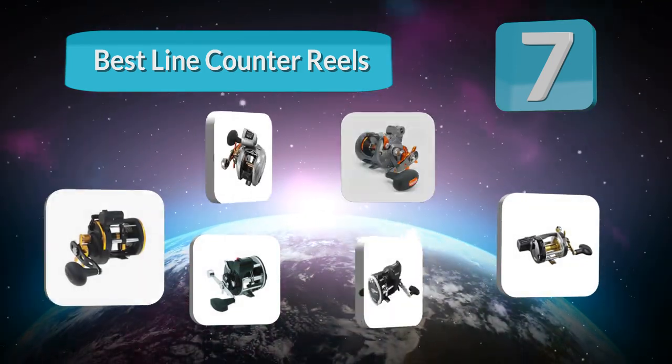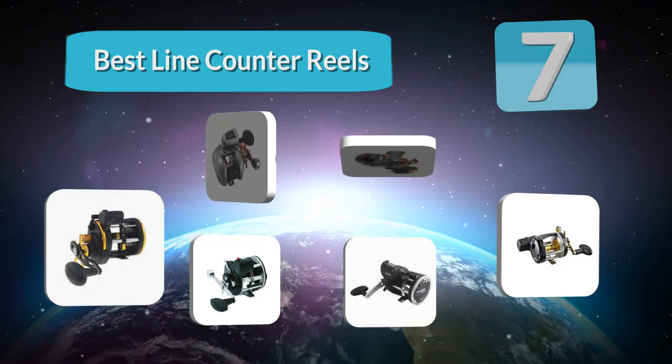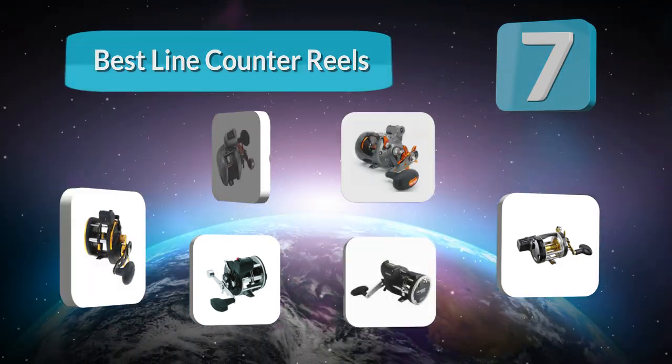Hello guys, welcome to our channel. We have reviewed a list of the best line counter reels out here. Let's get started with the videos.